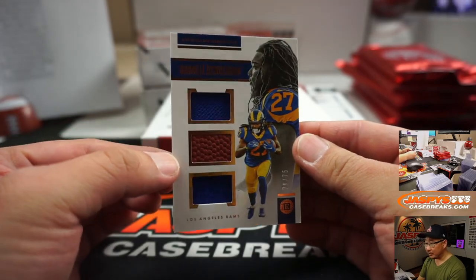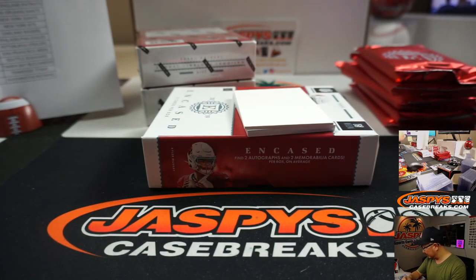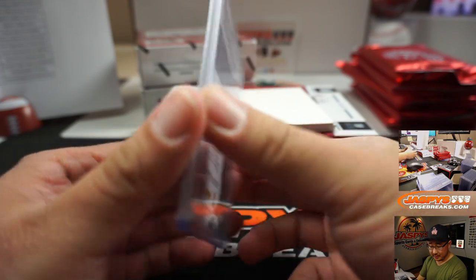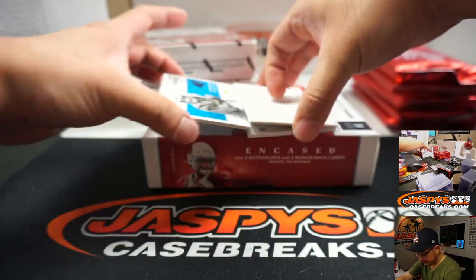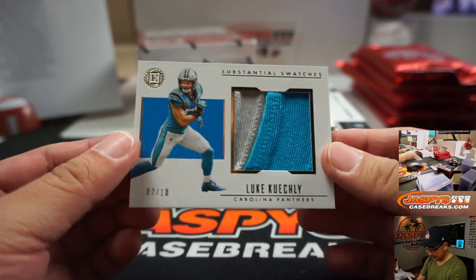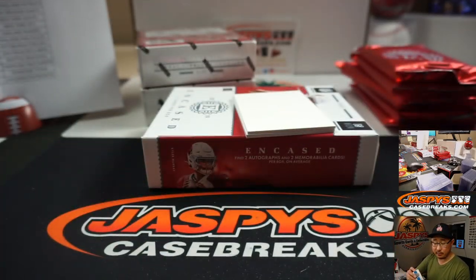Daryl Henderson, Triple Relic, 70 out of 75 — that's for the Rams, goes to Bulldog fan Will Comstock. We got Luke Kuechly, nice patch, 7 out of 10, Substantial Swatches — Jeff Anderson and the Panthers. Have each of your teams gotten something — like some kind of Relic or Auto?